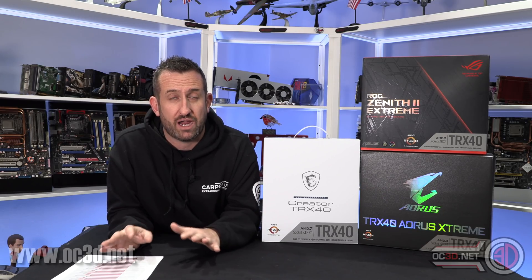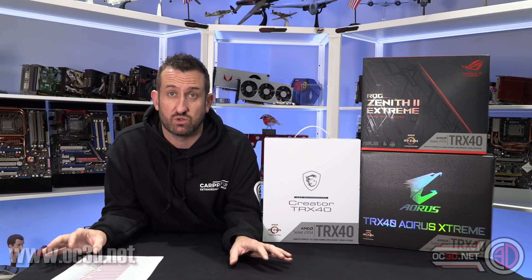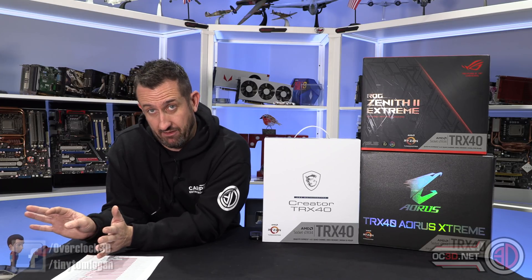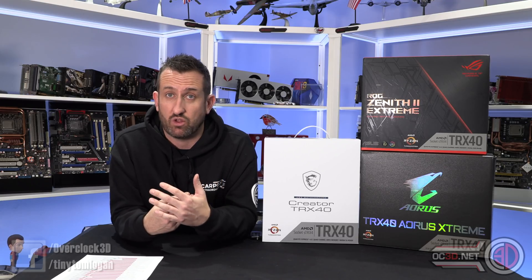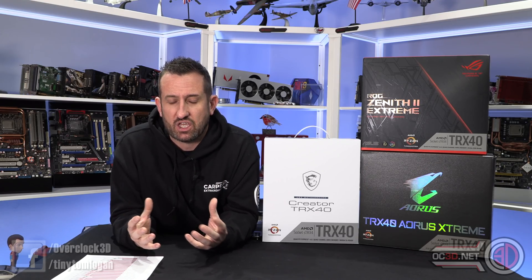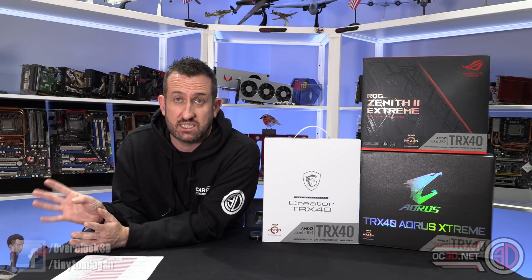Threadripper sits in a grey area between high-end desktop and server-grade stuff, with Xeons really being taken care of by EPYC. Threadripper now sits in its own ground, decimating the X-series processors while still giving you all that content creator edge with all those extra cores. They're forming their own area of the market - decimating X-series and considerably cheaper than Xeon, yet doing things better than Xeon.